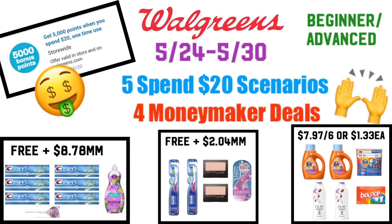Unfortunately, I could not find any online deals that were really good. So all of these deals — there are five of them total — are going to be in-store deals. They are all digital coupons and I have scenarios for beginners and also for those of you who are advanced.